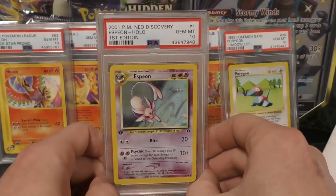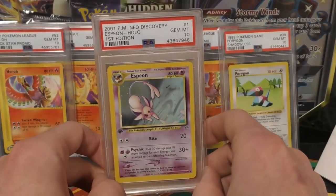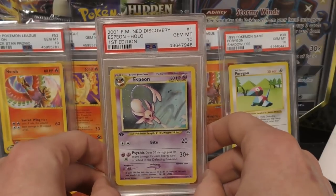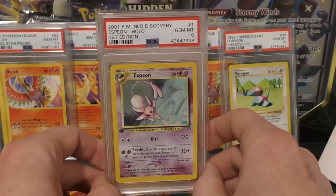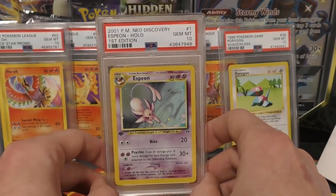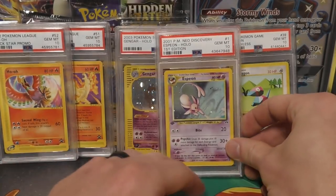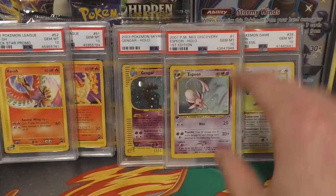Next up we have another Espeon First Edition. After I bought one for $1,400 — because I regretted not getting the one for $1,000 or $1,100 — and then they were all like $2,500 to $3,000, I saw one come up for $1,299. I put it on my watch list and the guy sent me an offer, or maybe I put in a note — I can't even remember — but I got it for a thousand dollars. Then I paid $30 in PayPal fees, so it ended up being $1,030 total. That's over $300 less than what I just paid for another one, and I think it's a great card to have.